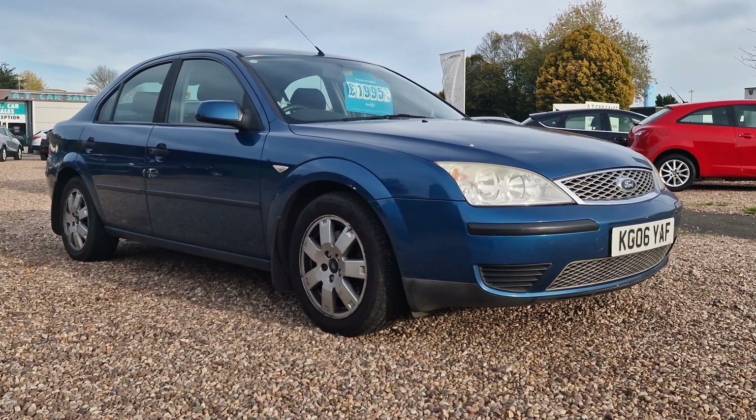The vehicle is here in Corby, Northamptonshire at AT Car Sales. Give us a call on 01536 263 876 — that's 01536 263 876 — and we can discuss it further. Thank you and goodbye for now.